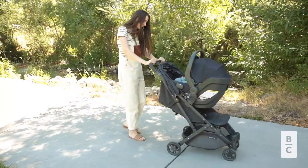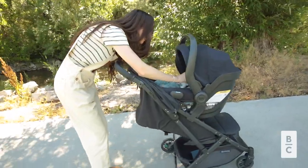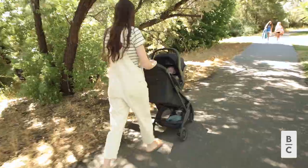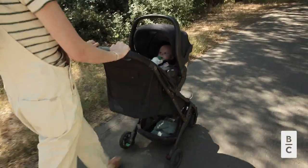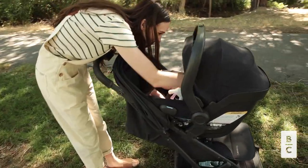I paired my stroller with the UPPAbaby Mesa V2 car seat. It's really easy to adapt with the adapters, and I also bought the UPPAbaby bassinet that attaches to the stroller as well with the same adapters as the car seat.